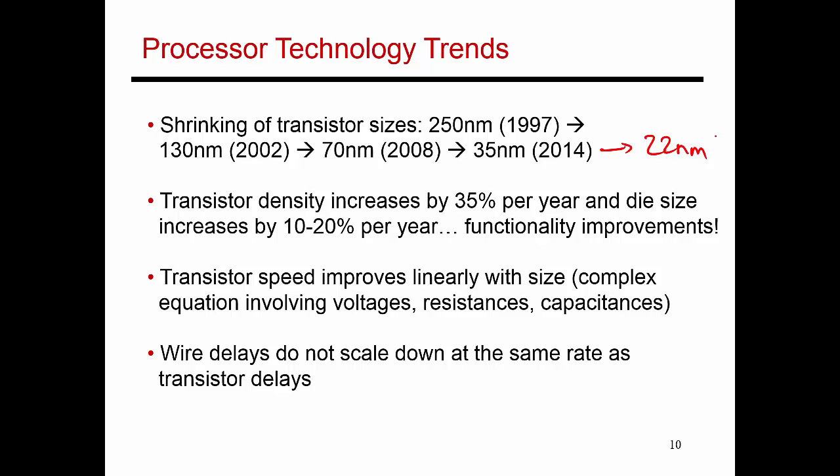Transistor speed also improves linearly with size. As transistors became smaller, our circuits also became faster, leading to higher clock speeds. We've stopped increasing clock speeds now because of the power problem, but for the longest time this improvement in transistor speed also led to higher clock speeds. You should note that as transistor speeds improve, wire delays need not scale at the same rate - because when you make a wire smaller, its resistance actually increases. So while transistors scale down, it's possible wires travel shorter distances, but because each wire is more resistive, wire delays do not scale down at the same rate as transistor delays.